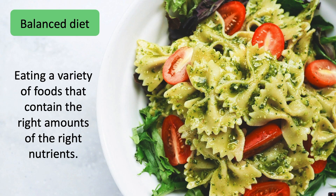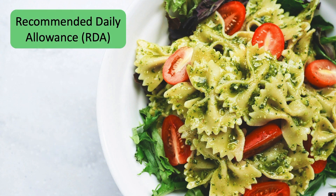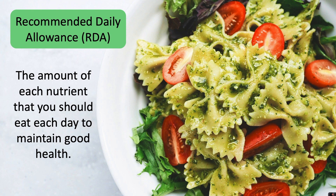A balanced diet is eating a variety of foods that contain the right amount of nutrients. To help us with this, the government issues guidelines called the recommended daily allowance, or RDA for short. This tells us the amount of each nutrient that you should eat each day to maintain good health.